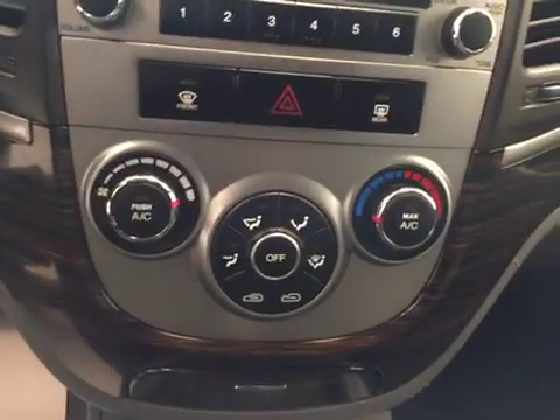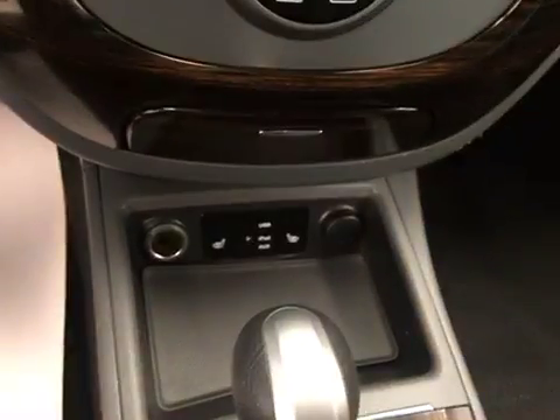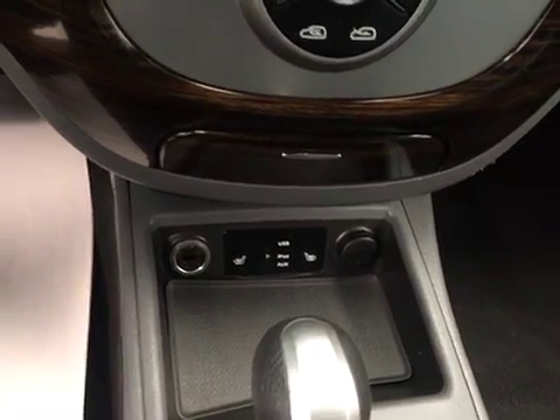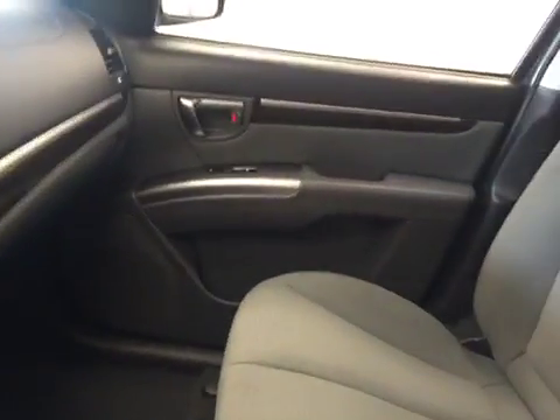We also have our climate control, heated front seats, and our interior color is gray.